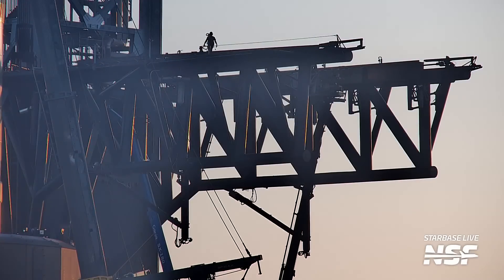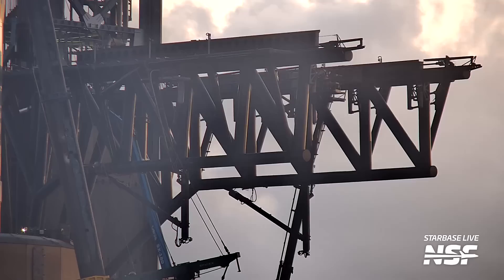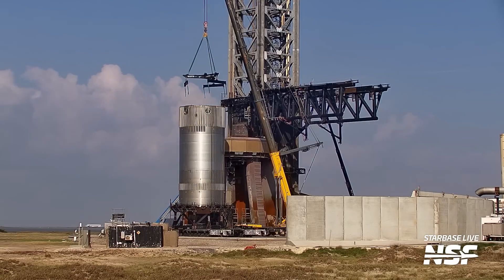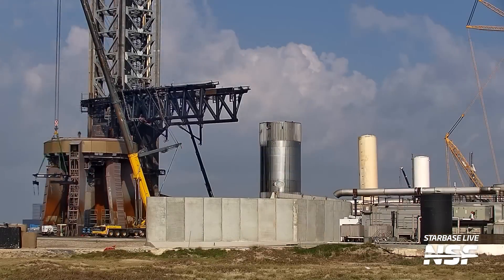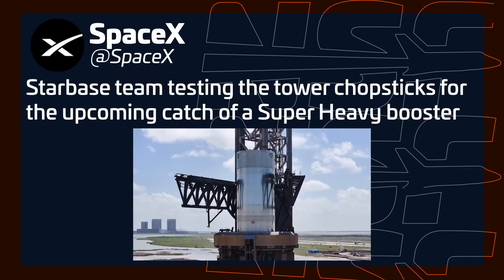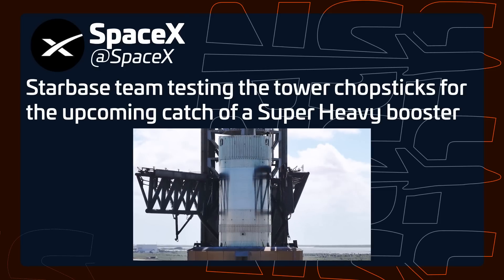After extensive work on one chopstick, the other finally received attention late Thursday when SpaceX raised and lowered the landing rail on it too. If all these tests are successful, we anticipate some damping and other adjustments to be made to this chopstick in the near future. Late on Thursday SpaceX attached the load spreader to B14.1 and removed it from the orbital launch mount, placing it on the transport stand to be taken away. SpaceX confirmed the test on X, stating the Starbase team was 'testing the tower chopsticks for the upcoming catch of Super Heavy booster' — though there was no mention of whether the test was successful.